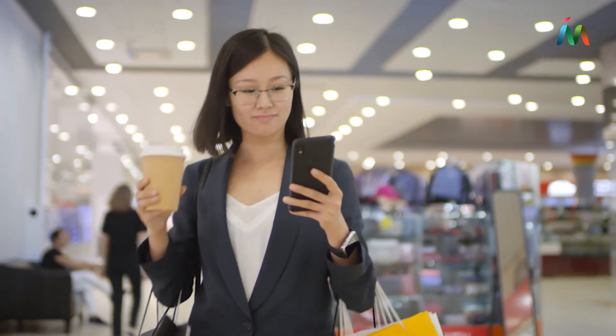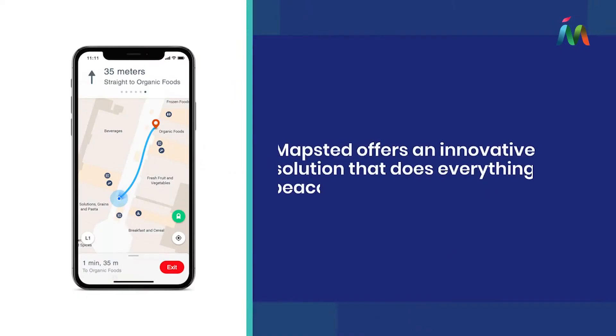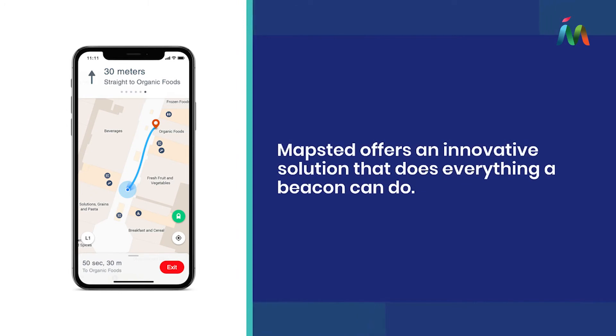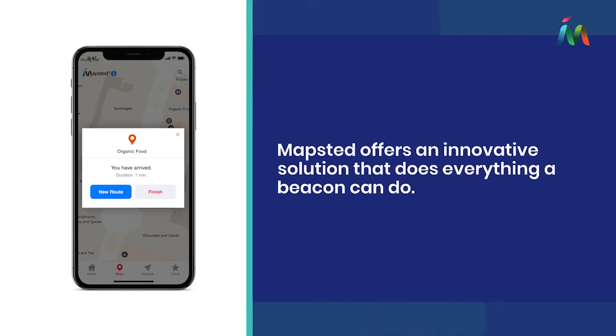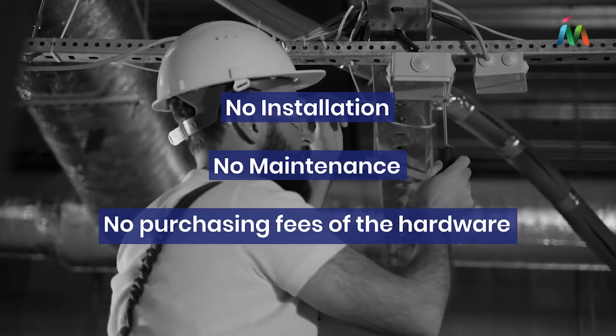Although beacons are the most widely used hardware when it comes to indoor navigation, Mapstead offers an innovative solution that does everything a beacon can do but without the need for installation, maintenance and purchasing fees of the hardware itself.